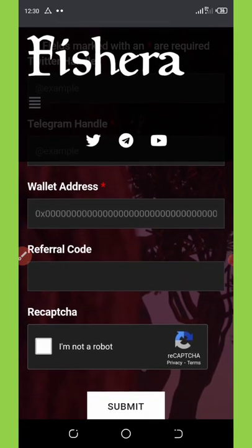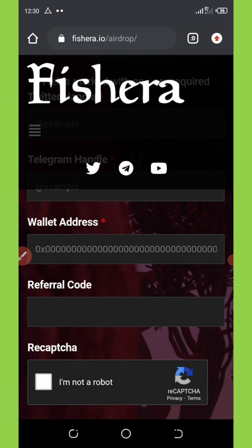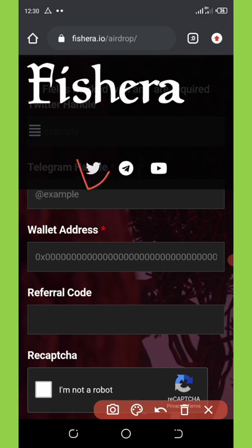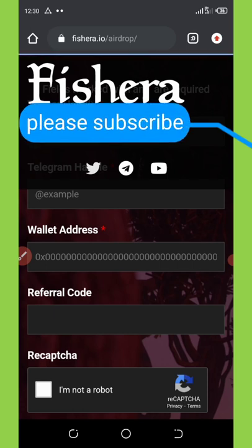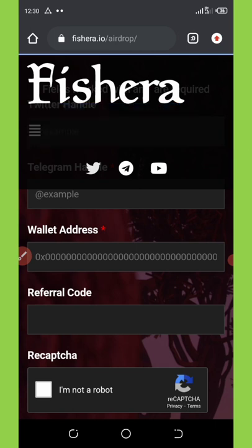Once you're connected, go to the top right and click on the Twitter bird icon — you can see the Twitter bird icon right here. Once you click on it, it's going to take you to Twitter where you're going to follow them and then complete the tasks given to you. My Twitter is loading up right now.